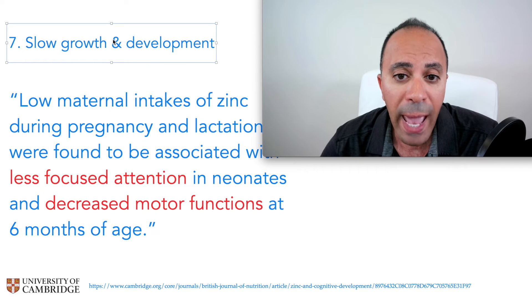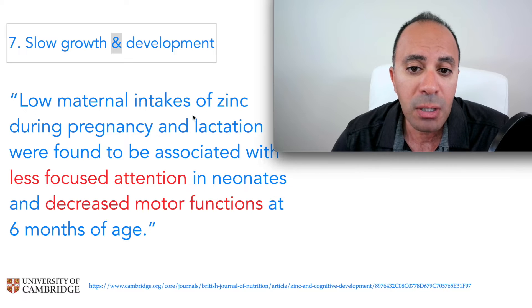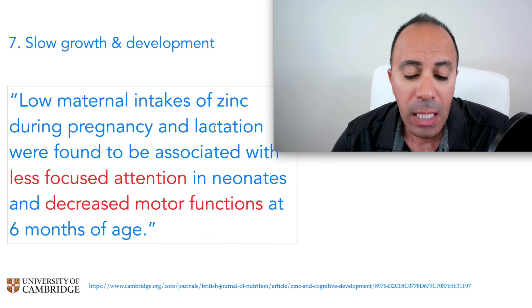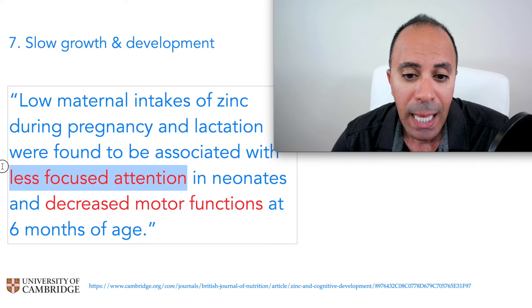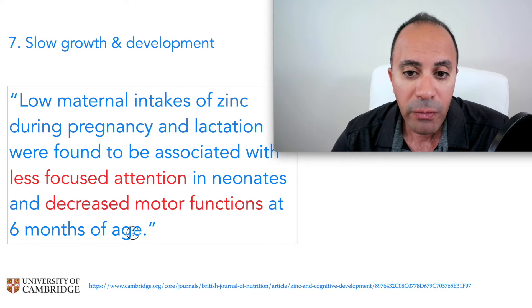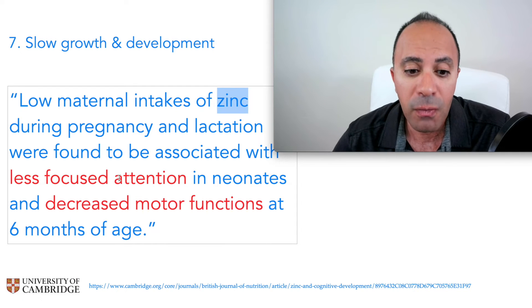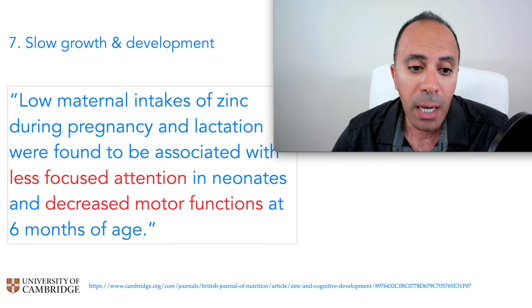The seventh sign is slow growth and development. Studies show that low maternal intake of zinc during pregnancy and lactation was associated with less focused attention and decreased motor function in infants at six months of age.